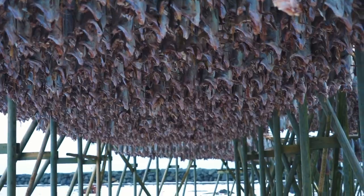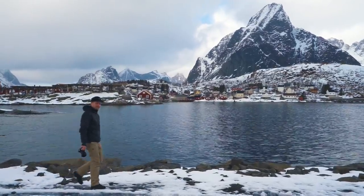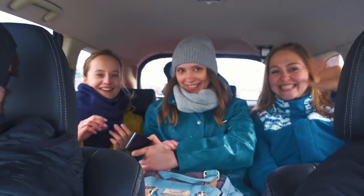And somehow, even with all these glorious smells in the air, we still managed to make some friends. We are leaving Reine right now and we just picked up some Russian hitchhikers.